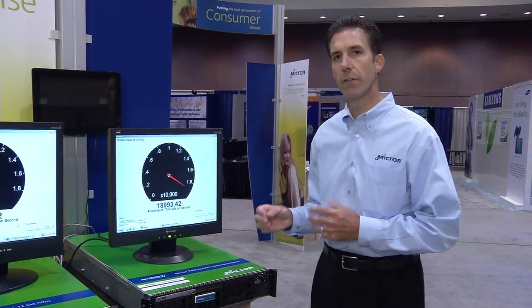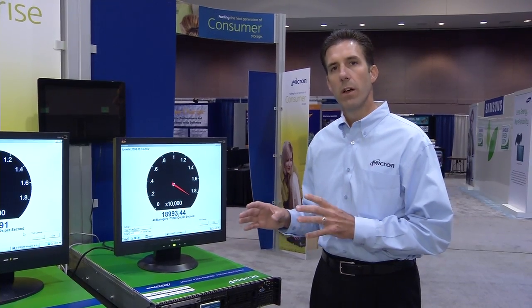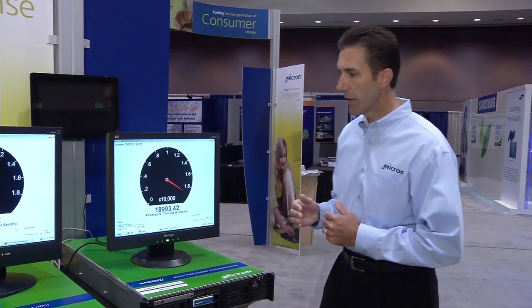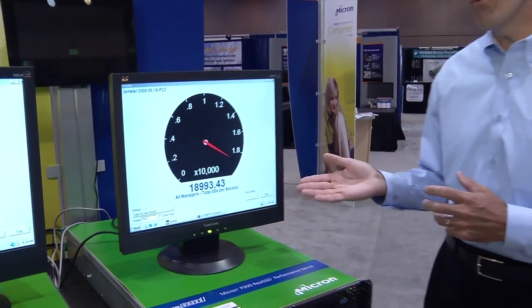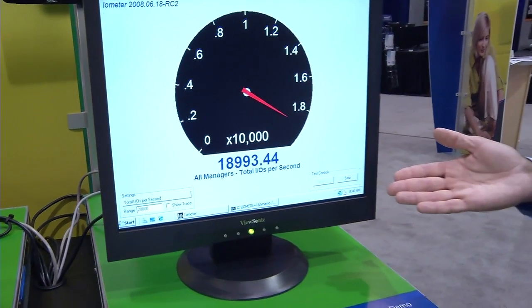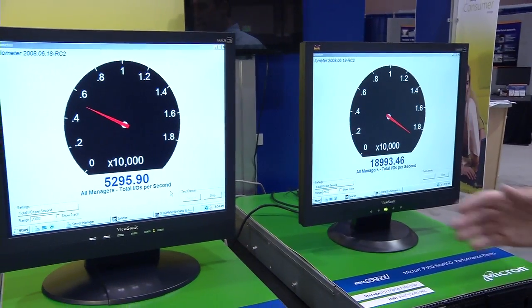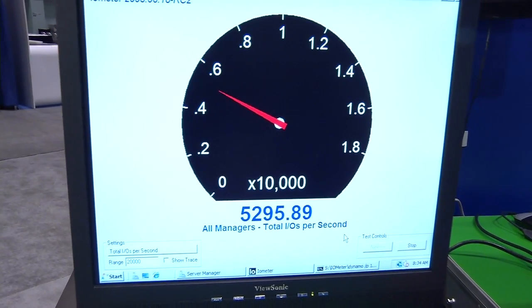Both systems are running an iometer script which has a 4k random write workload, since this is typical of a small random access database application. If you take a look at the performance, you can see that the P300 is delivering almost 19,000 IOPS. If you compare that to the SAS drives, you can see they're only running about 5,200 IOPS.